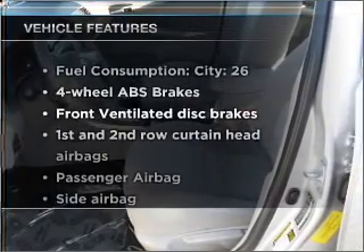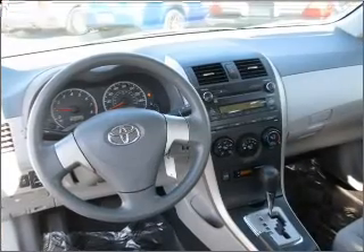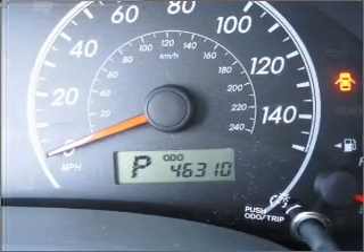Plus, enjoy these notable features that are included in this vehicle: air conditioning, power door locks, power windows, power steering, power mirrors, an alarm system, and an AM-FM stereo with a CD player.